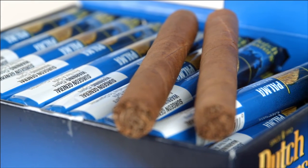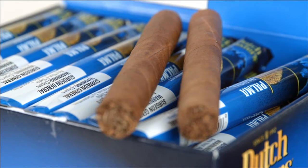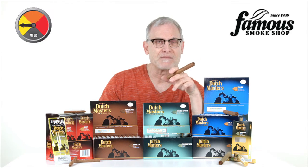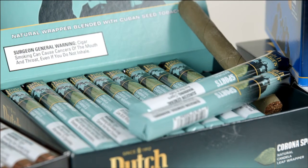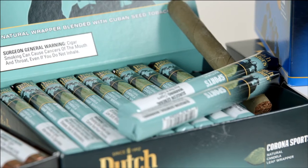Dutchmasters cigars are made with top-quality tobaccos grown, cured, and aged in the Dominican Republic, then rolled in natural Connecticut wrappers, as you'll find on the Corona Deluxe, and green claro wrappers, as found on the Corona Sports, while others have wrappers from Indonesia.